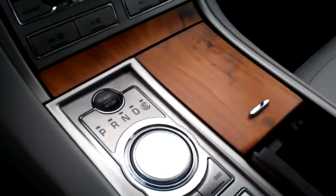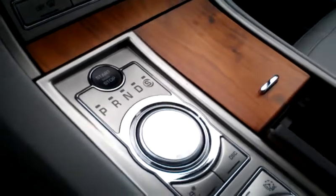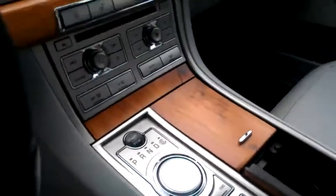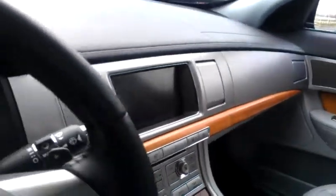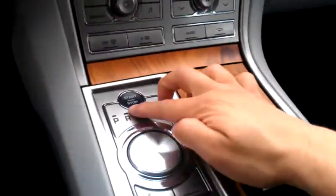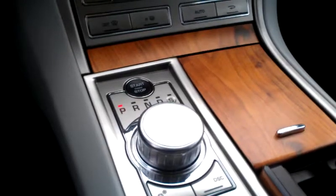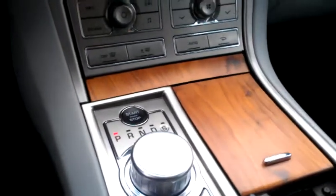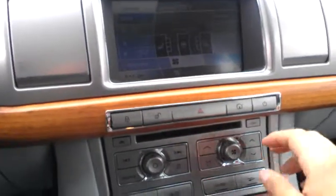You have a push-start button for the ignition. You also have your navigation unit and I'll show you just a little bit of how everything works here with the navigation.